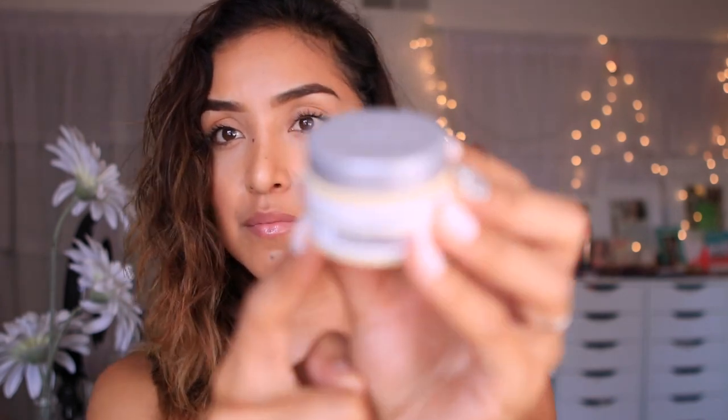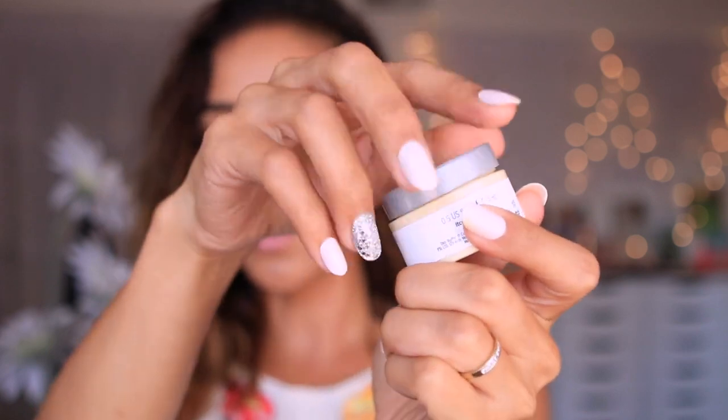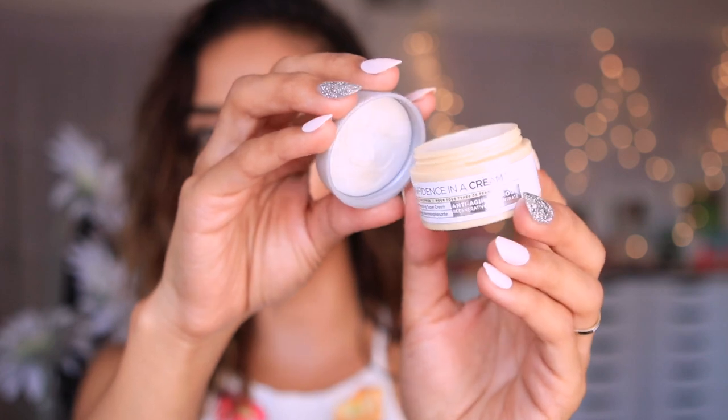I get to my seat, I take off all of my makeup, and then I put on a facial cream. This one is from It Cosmetics — it's the Confidence in a Cream for all skin types. It's an anti-aging armor moisturizing super cream in a small sample size. It's a really nice rich cream that just moisturizes my skin so I can knock out.